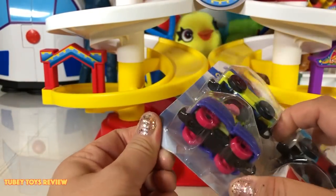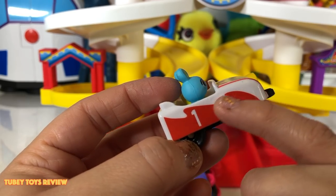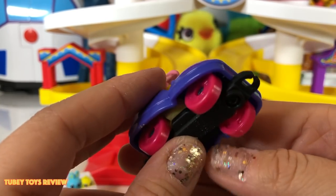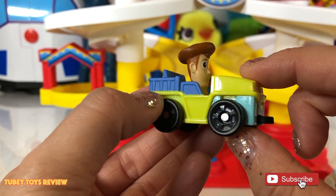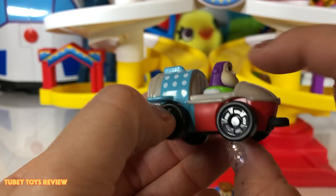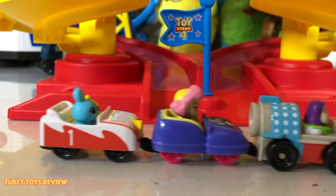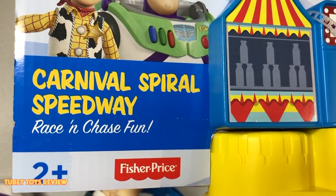The set includes Ducky and Bunny with a number one on the side in red, and a Bo vehicle with some kind of gems and cute pink wheels. Then we have Woody in a yellow Jeep-style vehicle, and finally Buzz Lightyear in an adorable little space shuttle with polka dots — very playful and fun. You can connect them all to move at one time.